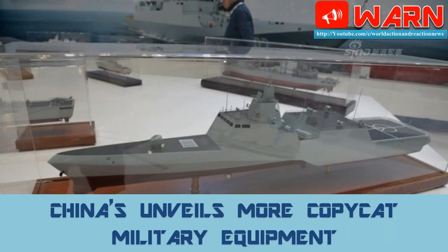Welcome to WARN. Today's news is: China Unveils More Copycat Military Equipment.